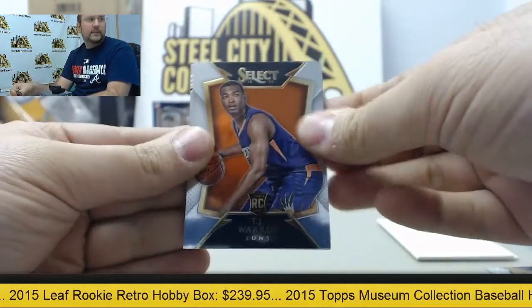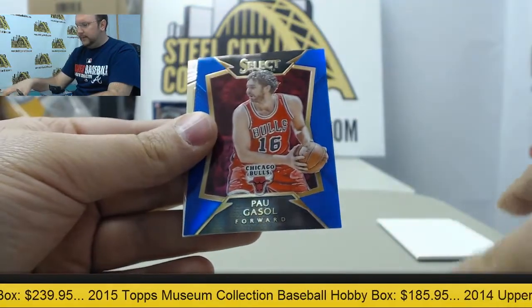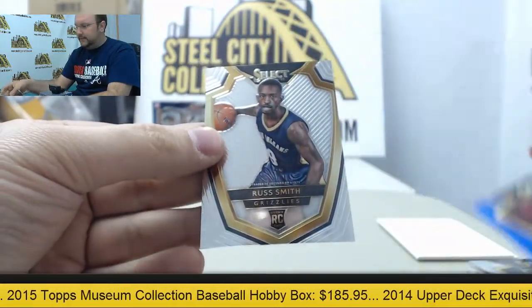T.J. Warren, Doug McDermott, Al Jefferson, Blue Parallel Pau Gasol, and Russ Smith.